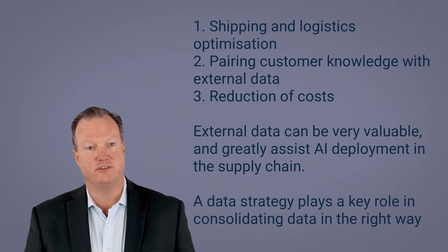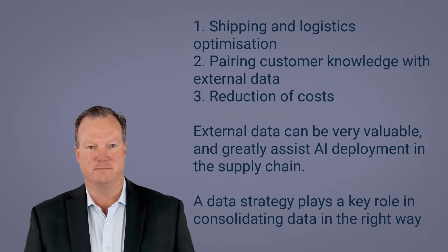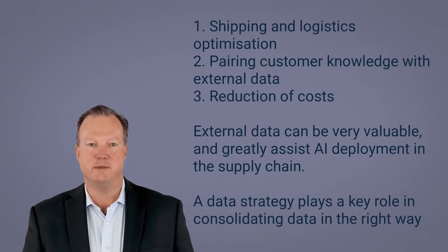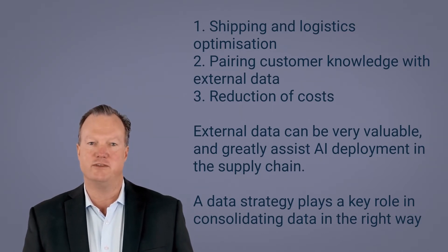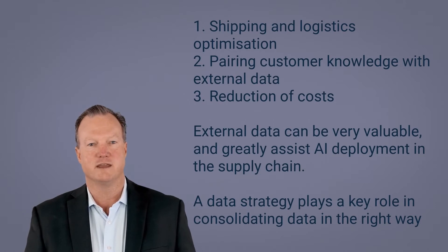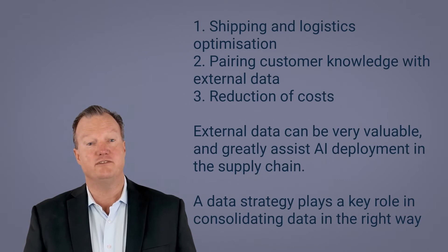For instance, Echo Global Logistics, which is based in Chicago, USA, uses AI to provide supply chain solutions to optimize shipping and logistics requirements to allow consumers to move their products quickly, efficiently and economically. Coyote, a logistics company acquired by UPS, utilizes a wide range of approaches including statistical forecasting, AI and deep learning to pair customer knowledge with external data, such as real-time weather and traffic, so that manufacturers anticipate challenges including delays before they occur. As a result, they prepare replacements so that supplies still come on schedule.